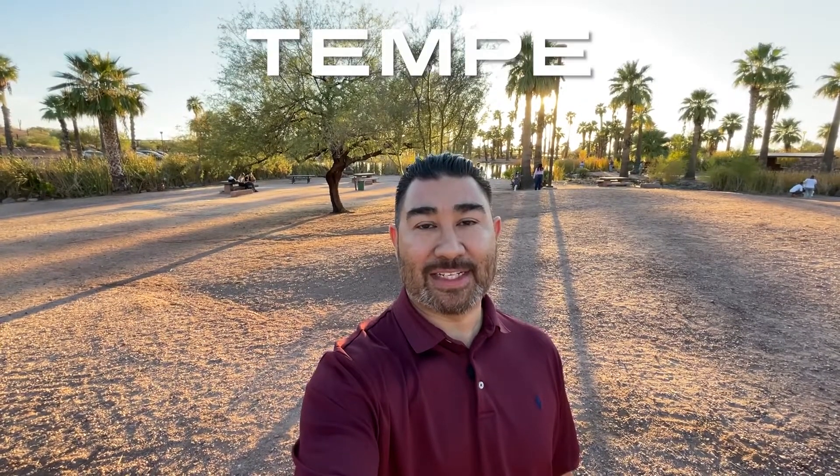Papago Park is located in Phoenix on the border of Phoenix and Tempe. We're going to take a quick tour of this park and jump right into it right now.